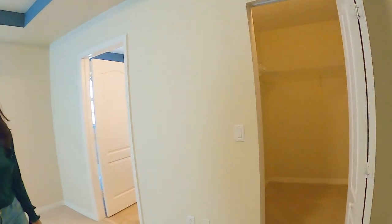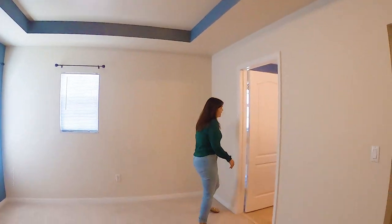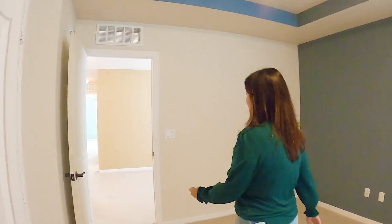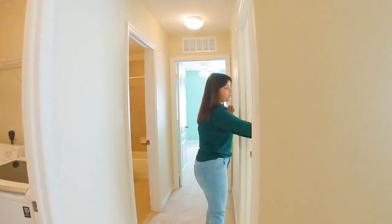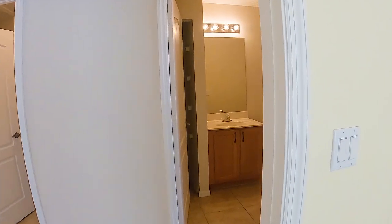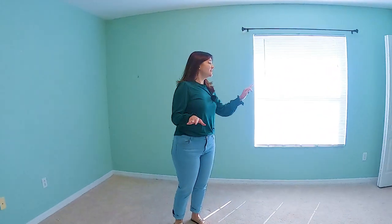Here's the master bedroom with a nice size walk-in closet, a little tray ceiling area here which is a nice touch, and the ensuite bathroom for the main bedroom — very nice. When you come here you will see bedroom number 2 and then bedroom number 3. All of these bedrooms are very good size and they all have a little bit of a walk-in closet, which is really nice.